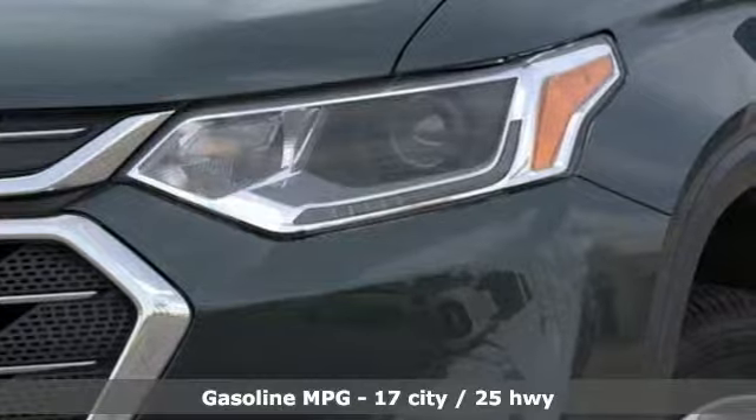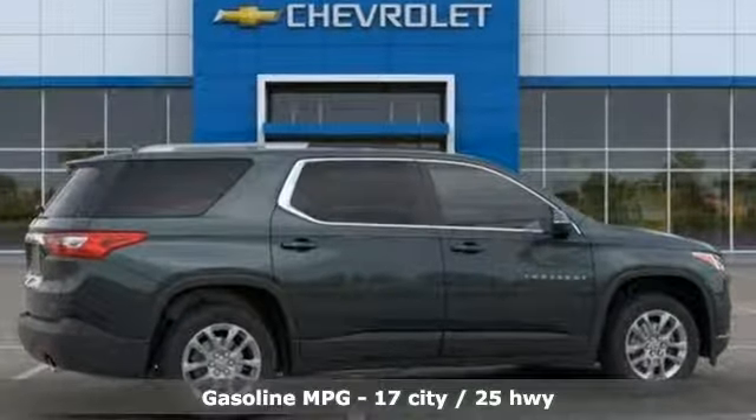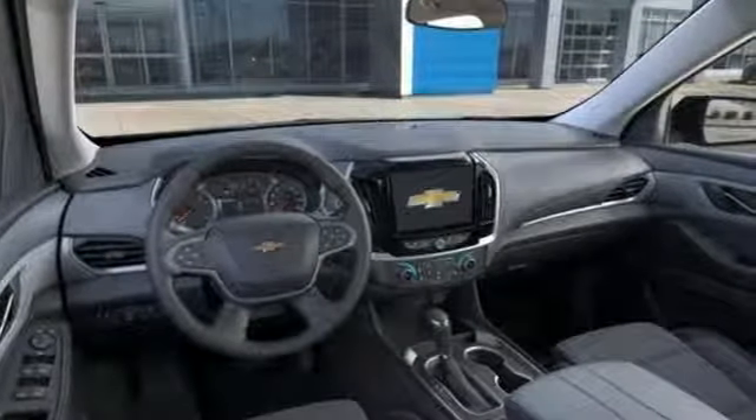Get ready for an impressive combination of features: automatic transmission, dual zone climate control, streaming audio, rear parking sensors, front heated bucket seats.